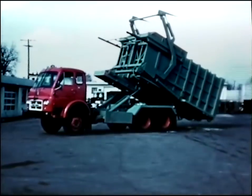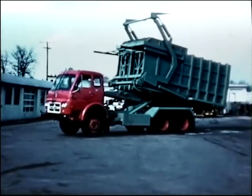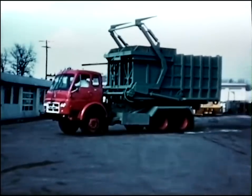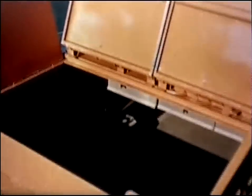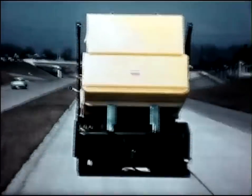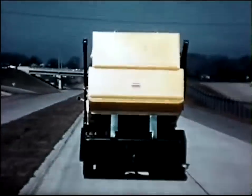The Dempster DinoMaster — the detachable Dumpmaster body that converts the Dinosaur for Dumpmaster service of containers up to eight cubic yards. The Dempster DinoPacker — the detachable container with its own power plant and packer blade, handled by the Dinosaur. And the Dempster Dumpster System.